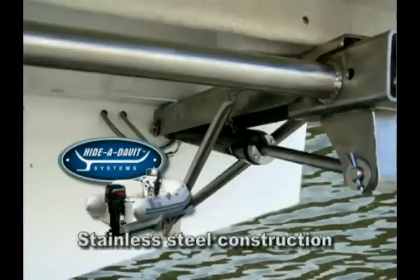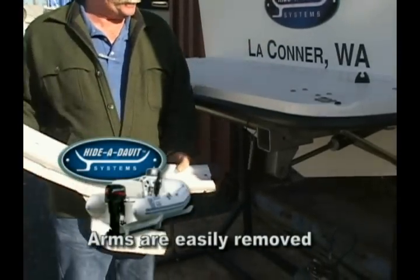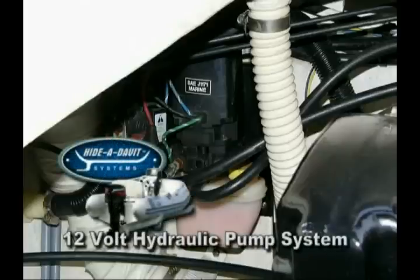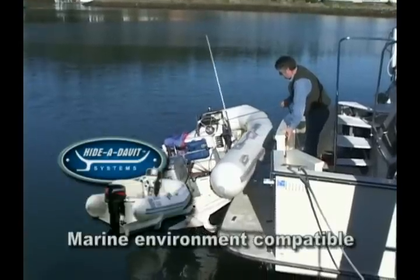Haida Davit mounting components are of stainless steel construction. The lifting arms, constructed of powder-coated marine-grade aluminum, are strong yet light enough for easy removal and storage when not in use. Power for the Haida Davit system is supplied by a 12-volt hydraulic pump. All components are selected and designed to be compatible within the marine environment.